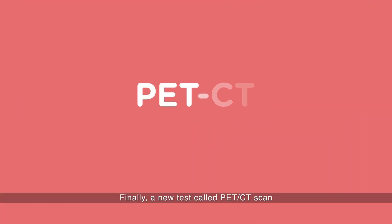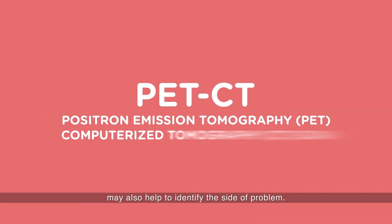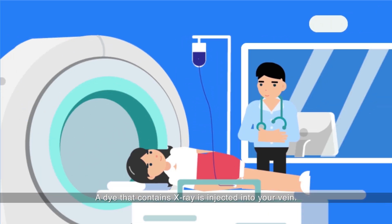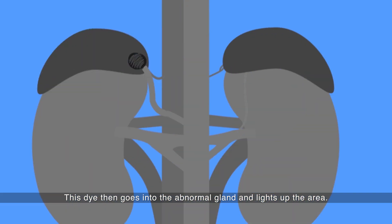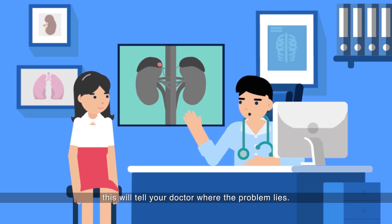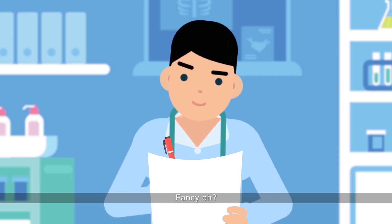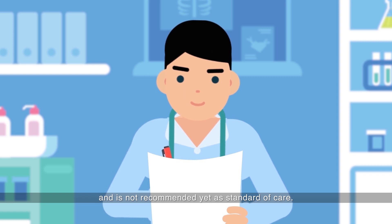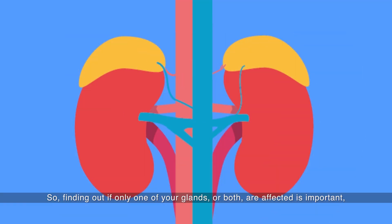Finally, a new test called PET CT scan may also help to identify the site of the problem. A dye that contains x-ray is injected into your vein. This dye then goes into the abnormal gland and lights up the area. With a CT scan done at the same time, this will tell your doctor where the problem lies. Fancy, eh? PET CT is currently done as a research test and is not recommended yet as standard of care.